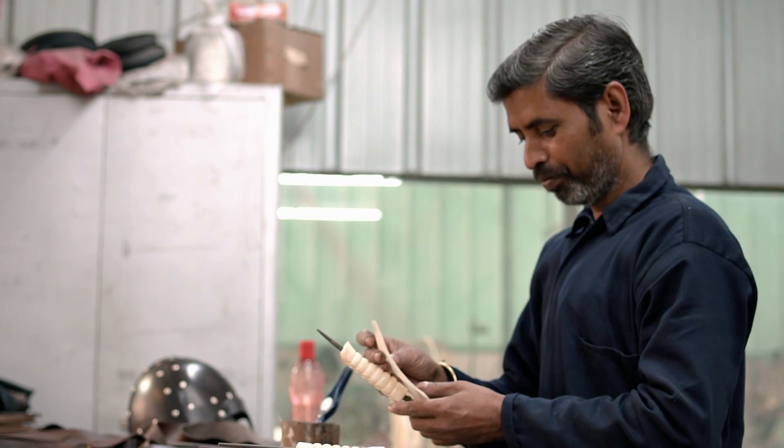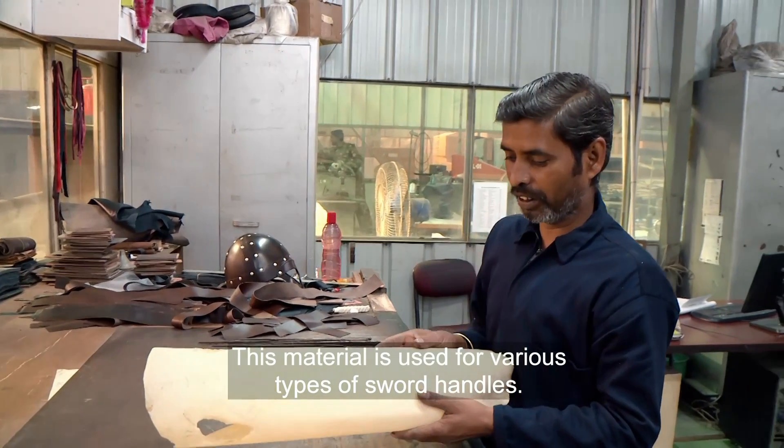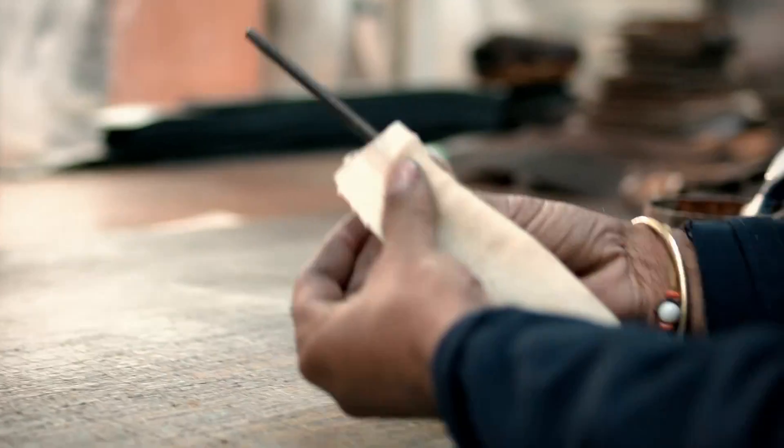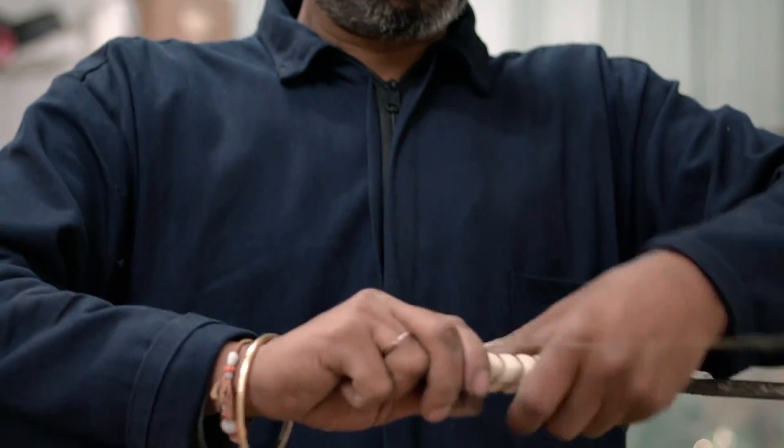Next, a traditional handle is crafted from stingray leather. The skin is glued and tied with gold-plated copper wire.